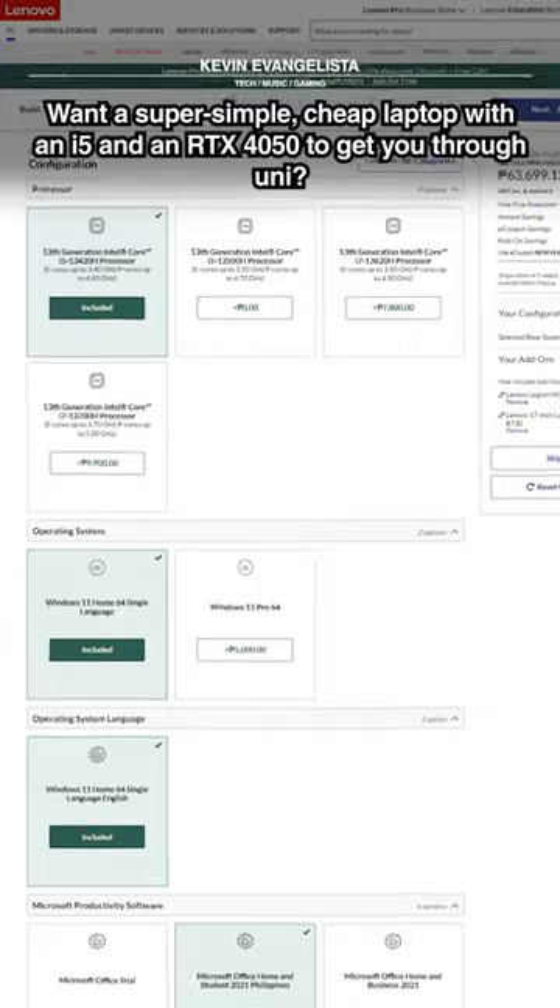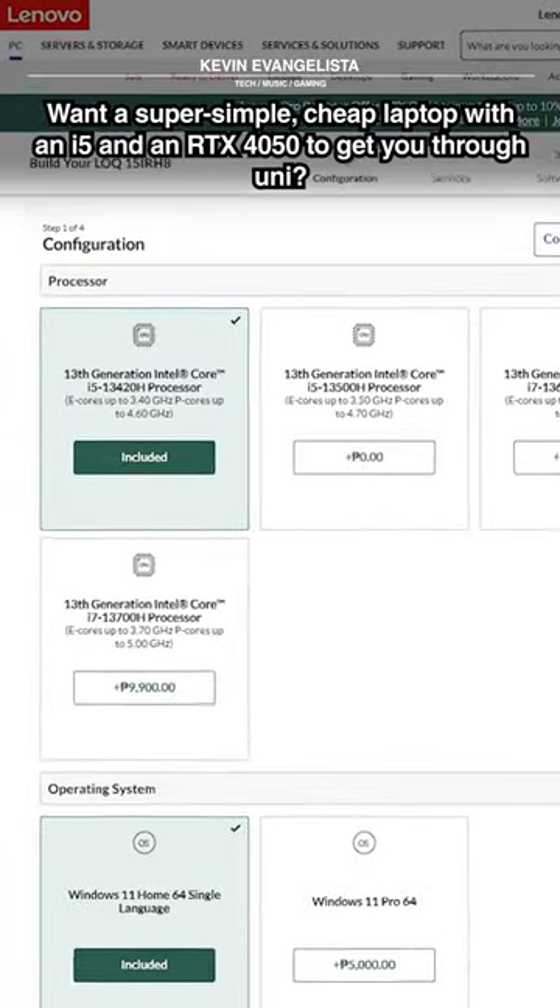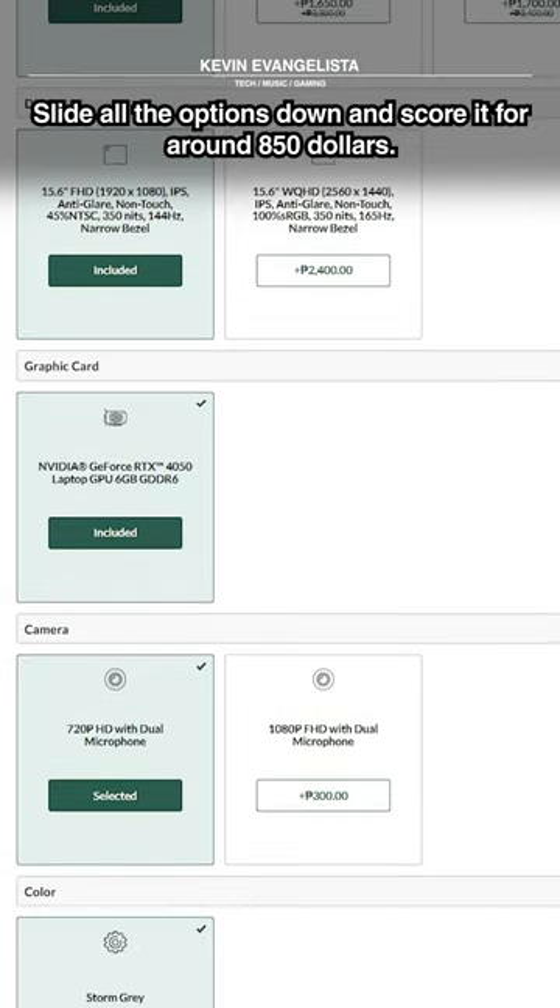Want a super simple, cheap laptop with an i5 and an RTX 4050 to get you through uni? Slide all the options down and score it for around $850.